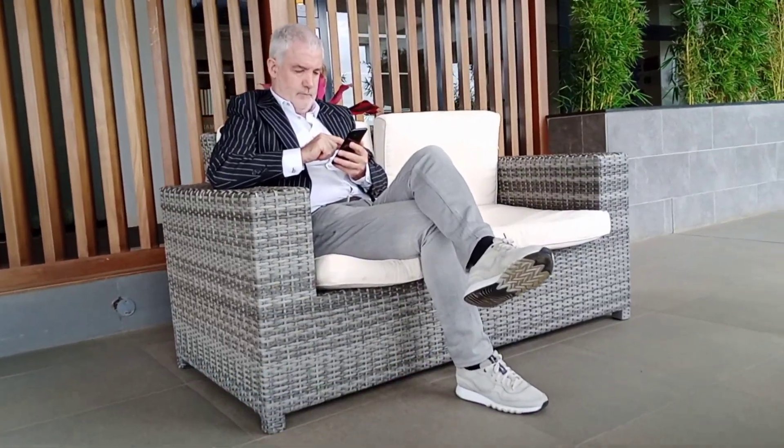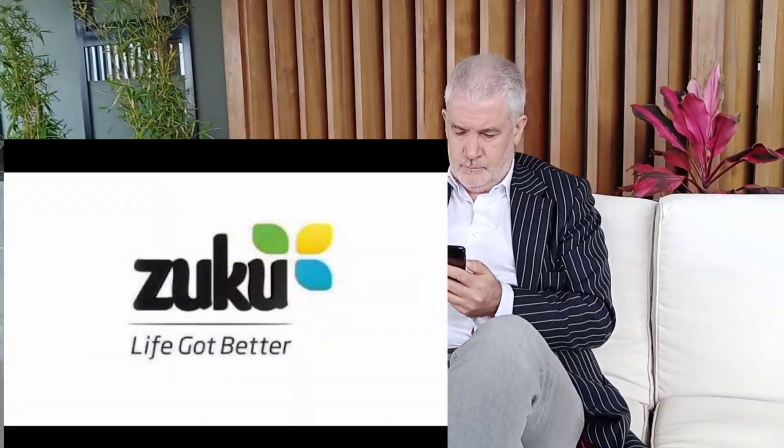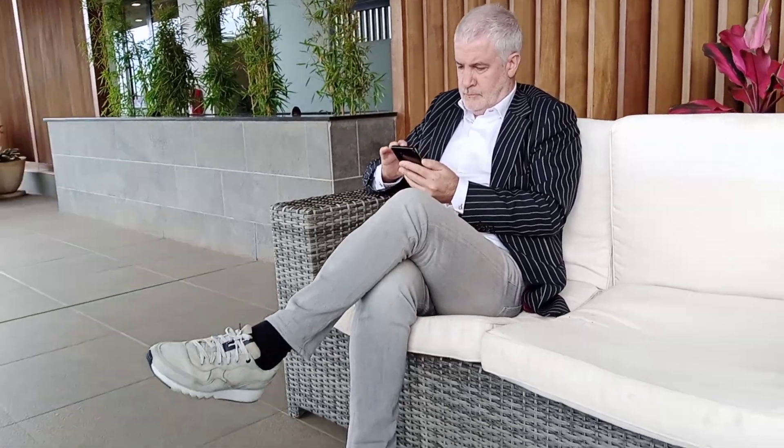Introduce yourself and tell us more about your company. My name is Peter Reinhardt. I'm a Belgian national. I've been living and working for 15 years in Kenya, initially with large companies like Telkom Kenya, Orange, Zoku, and Eaton Towers. But the last years I'm focused on impact startups.